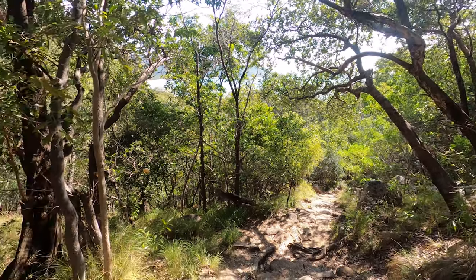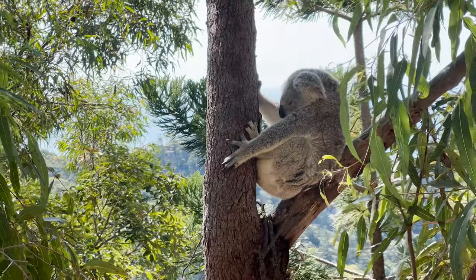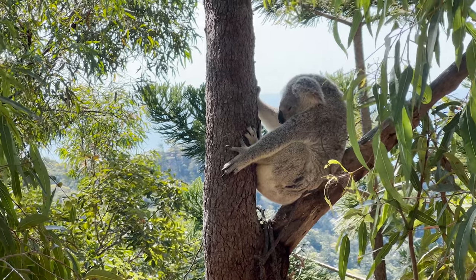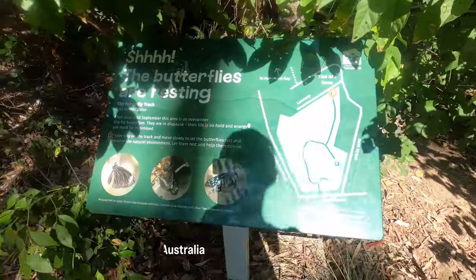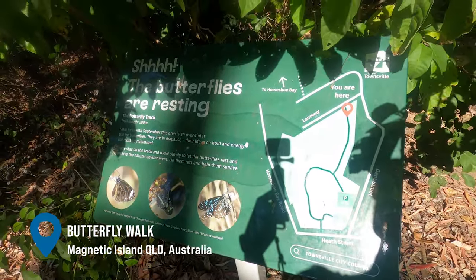After chilling at Radical Bay for a bit, I continued my hike. As I mentioned earlier, Magnetic Island is really well known for wildlife — they're really well known for their wild koalas that like to just chill in the trees. I actually saw two sleeping koalas and it was probably the highlight of my time on the island.